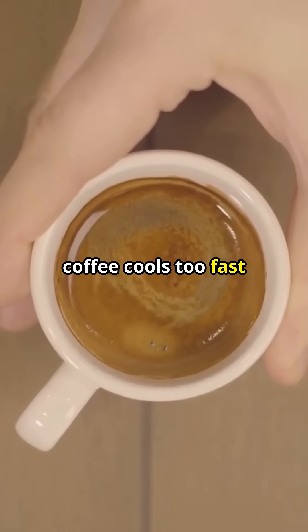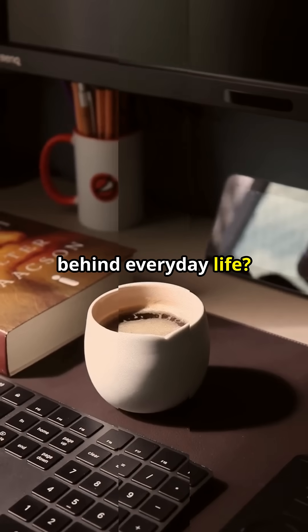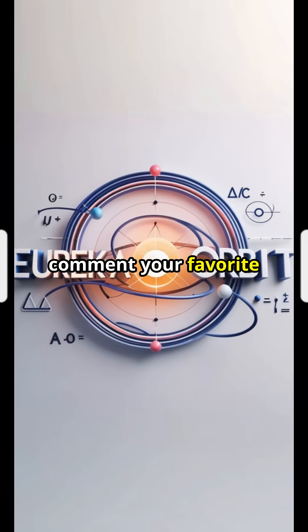So next time your coffee cools too fast, now you know why. Want more science behind everyday life? Hit subscribe and comment your favorite hidden science mystery.